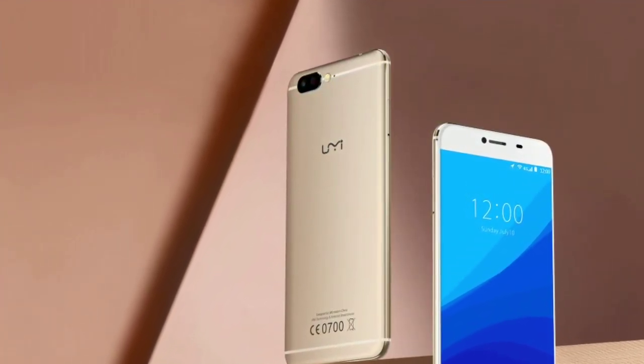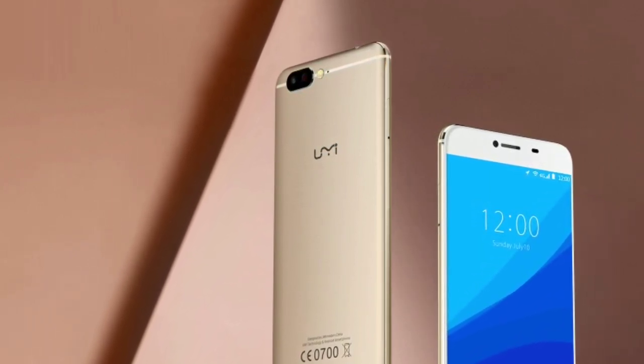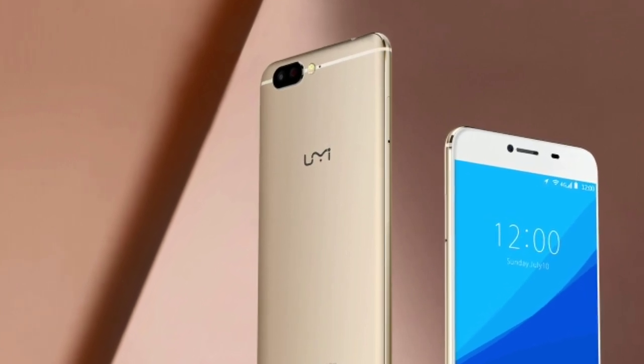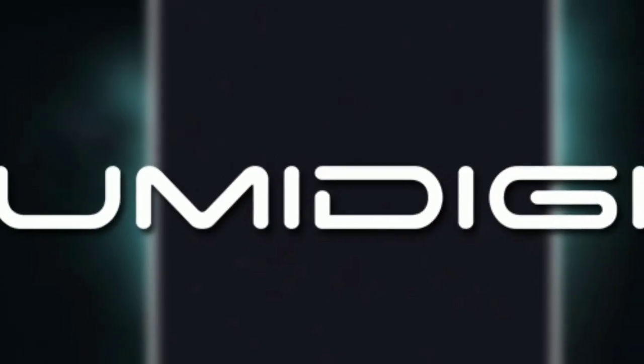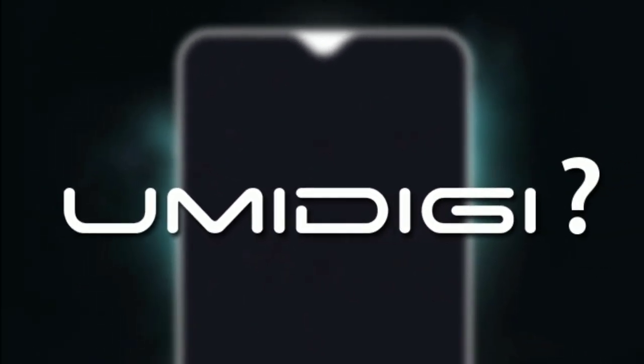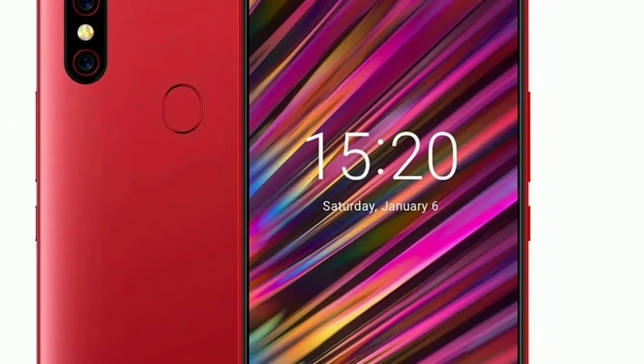Since the launch of UMID G1 Pro, the company has made a name in the mid-range category as the performance-to-value ratio is pretty high. The success of the one series inspired the Chinese manufacturer to launch another mid-range series, with the UMID G F1 being the first of its kind.